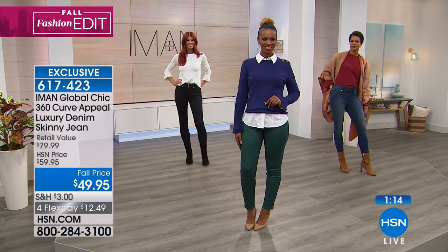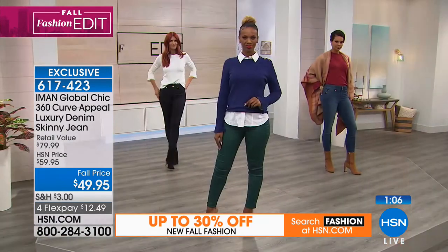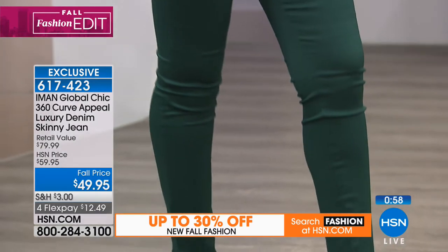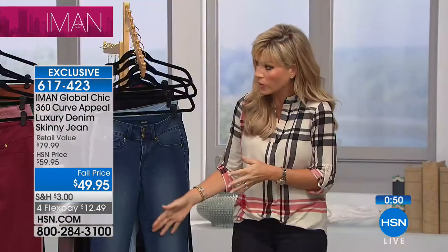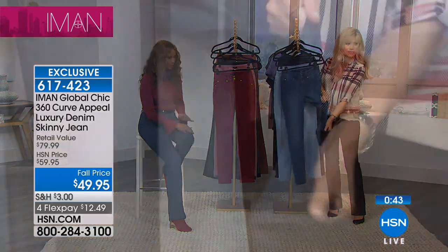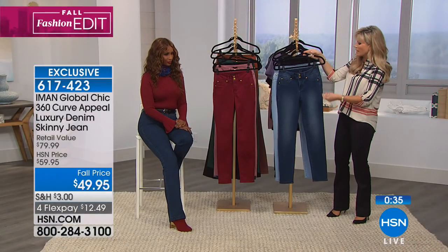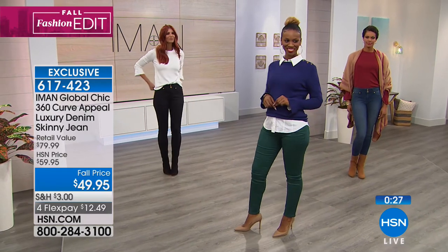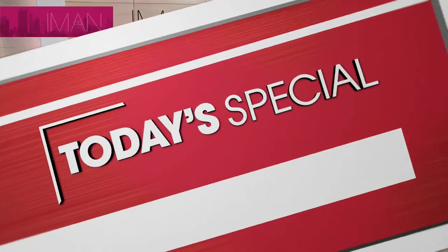The skinny jean is under $13: average inseam is 30 inches, short is 28, long is 32. Available in sizes 2 through 24W. A lot of us want a nice clean look — we want that skinny jean to wear with pointed toe shoes, peep toes, or basically any shoe. You can even wear flats because it hits right at the ankle. The stretch goes both ways. You've got classic denim, chambray, midnight blue, classic black, sangria, deep blush, saddle, and jade.